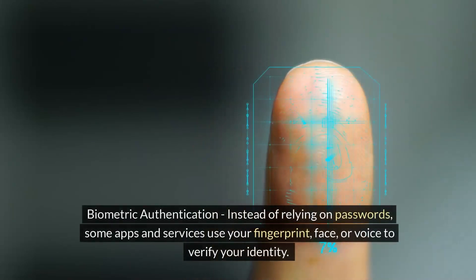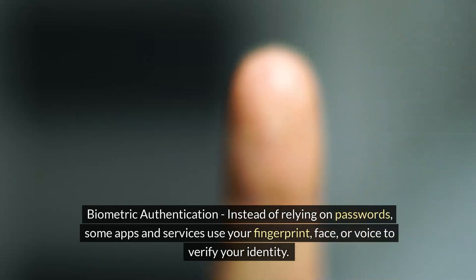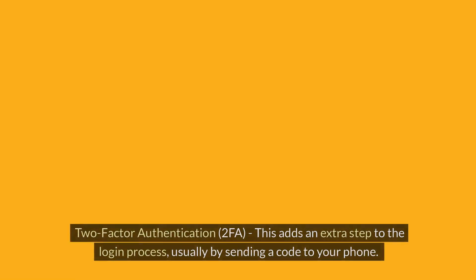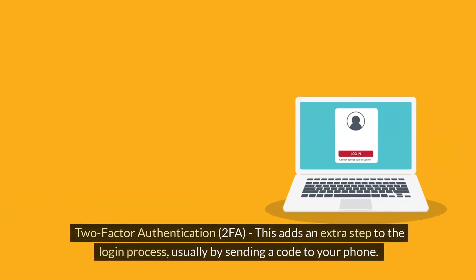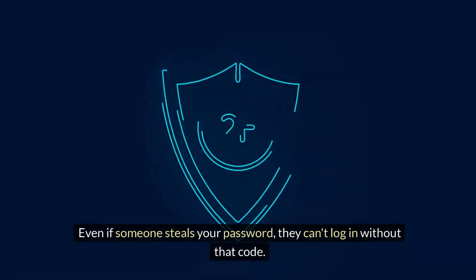Biometric authentication: instead of relying on passwords, some apps and services use your fingerprint, face, or voice to verify your identity. This makes it much harder for hackers to impersonate you. Two-factor authentication (2FA): this adds an extra step to the login process, usually by sending a code to your phone. Even if someone steals your password, they can't log in without that code.